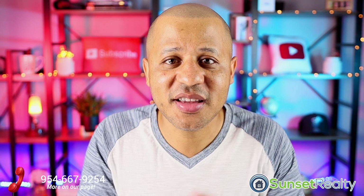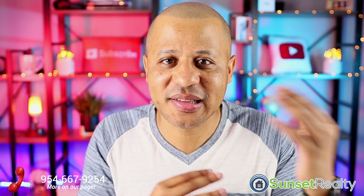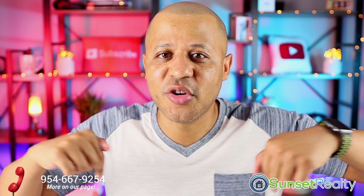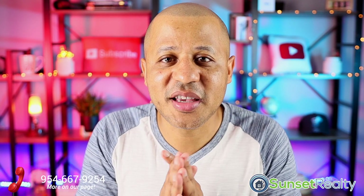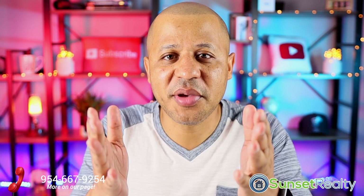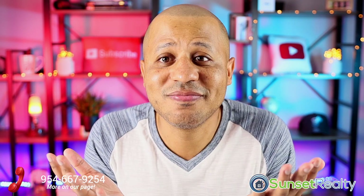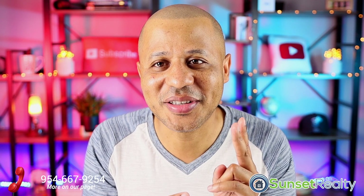As always, guys, thank you again for watching. If you have any valuable information you want to pass along, get it to me and I'll do my best to get it out as soon as possible. If this is your first time here, my name is Paul with Sunset Realty, and I would love to have you as a subscriber, so please subscribe so you don't miss any of our next videos. Peace.